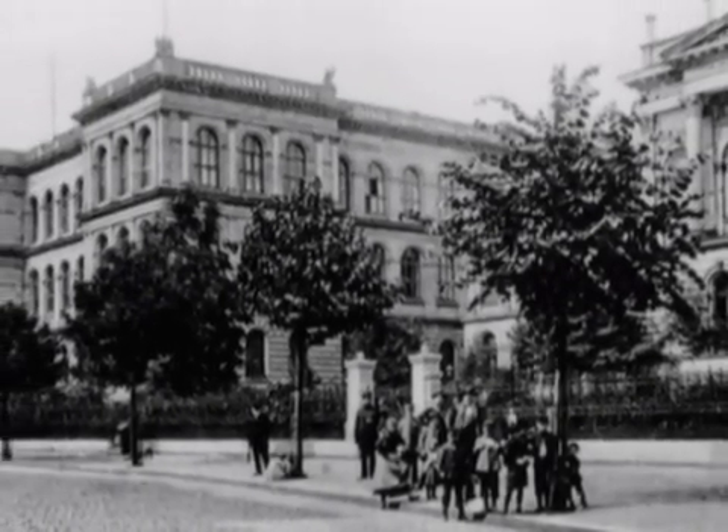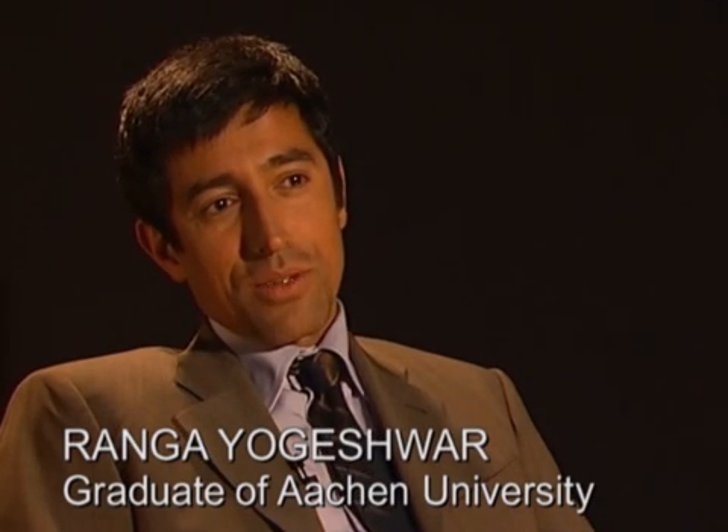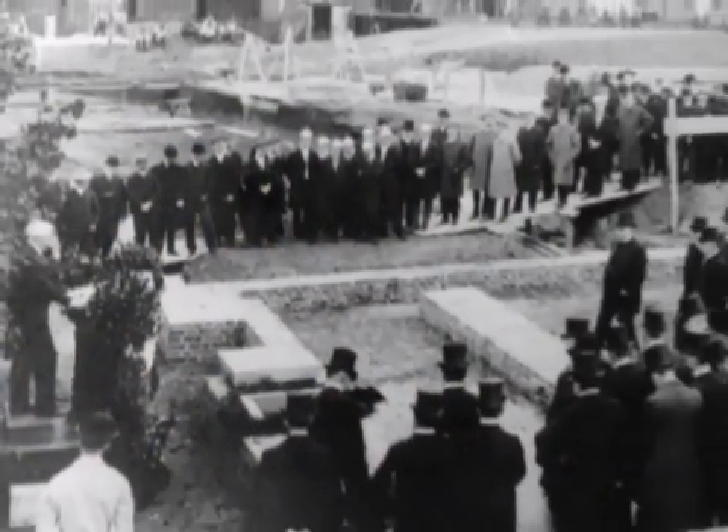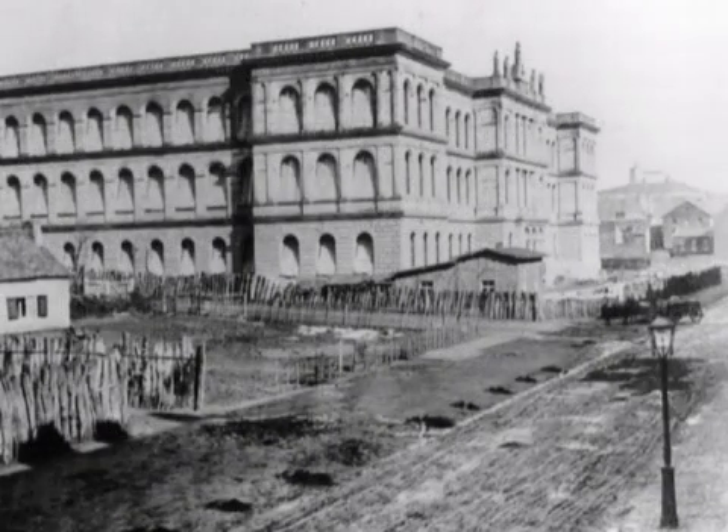The first steps of Aachen University were in the 1860s when it was discussed here in the Rhineland to build up a new university. In those days it was really about technology. It was the steel industry which was the big foundation. At the time this sort of university came up, which in Germany was called a Technische Hochschule, which was a difference to university, historically speaking.